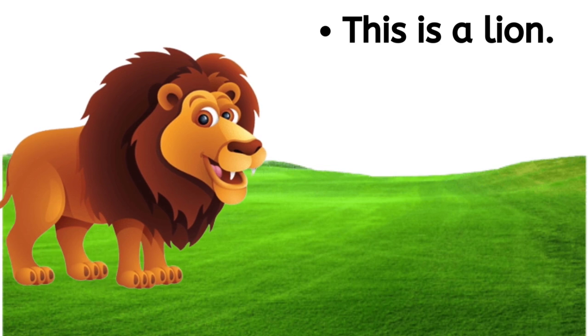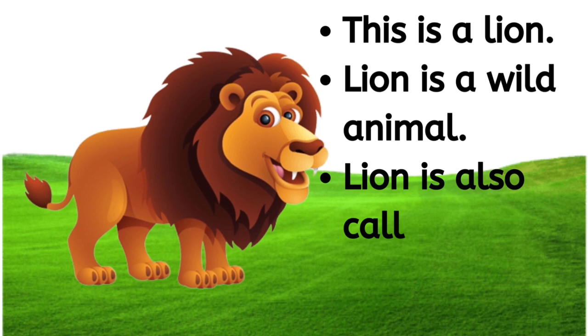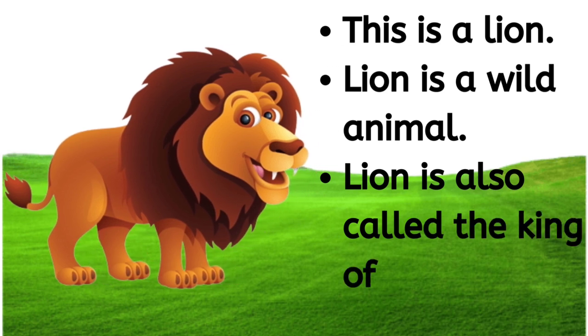This is a lion. Lion is a wild animal. Lion is also called the king of the jungle.